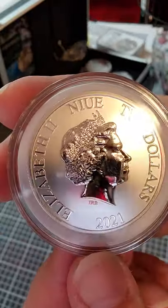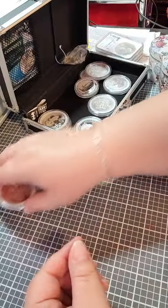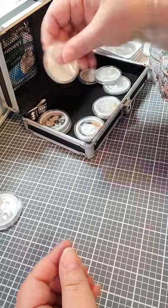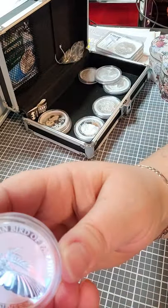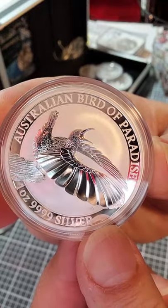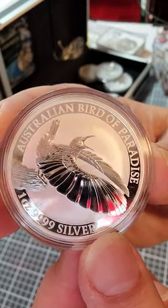And then, I like the Bird of Paradise — the flower. So, I thought that was kind of a sign I should get the Bird of Paradise. These are all one ounces.